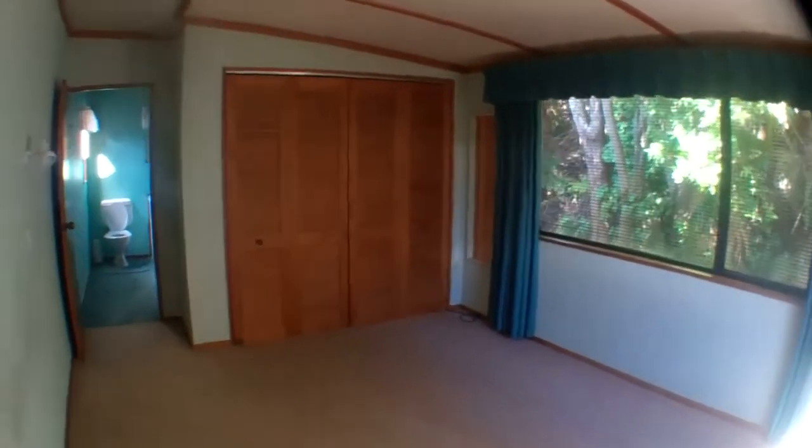And it's up the stairs to the master bedroom. The master bedroom has a four-door wardrobe and an ensuite.